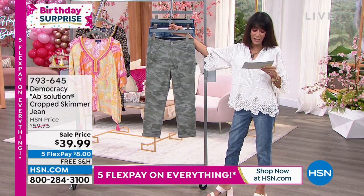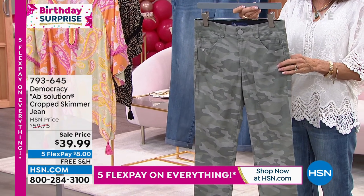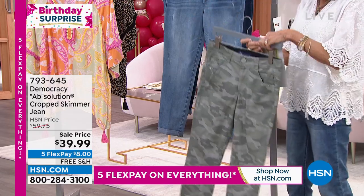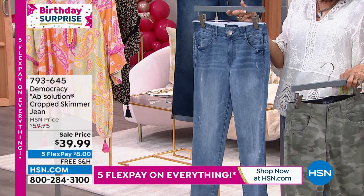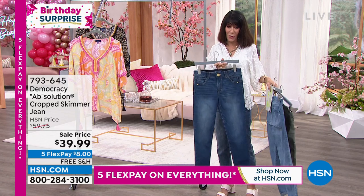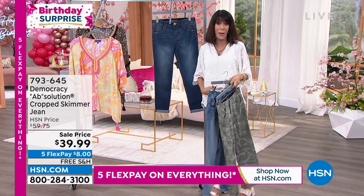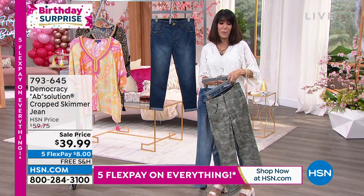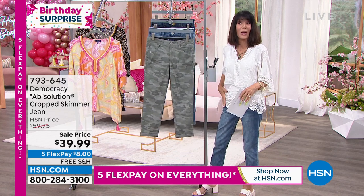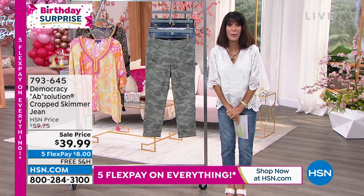When you look at the jean, it has about a 25-inch inseam. Sizes start at 2 and go through 24. This is the Stormy Sea Camo, one of your choices. We also have light blue and mid-tone — and the mid-tone is the one I'm wearing. These are done with that amazing AB solution technology built right into the waistband so there's never any gap. Everything is soft and smooth around the waist, giving you that comfortable area around the tummy. Item number 7-9-3-6-4-5. We love celebrating our 45th birthday.